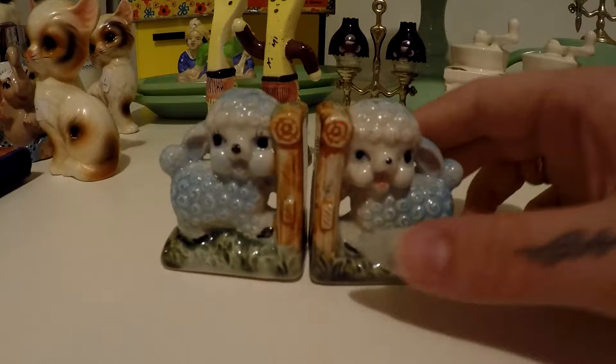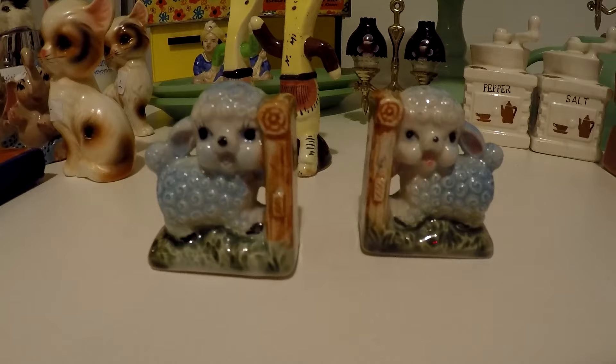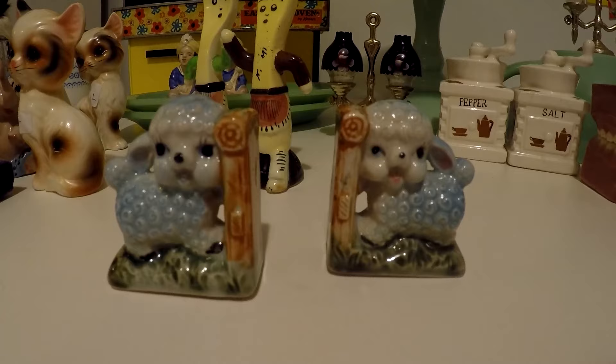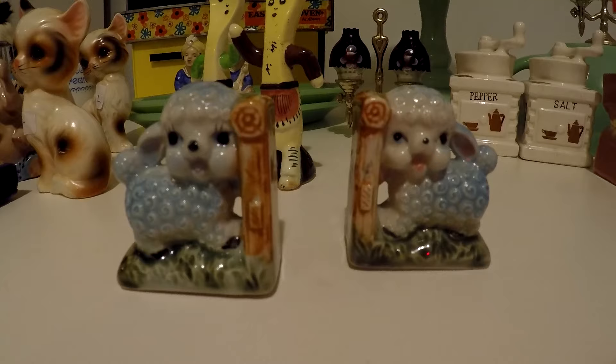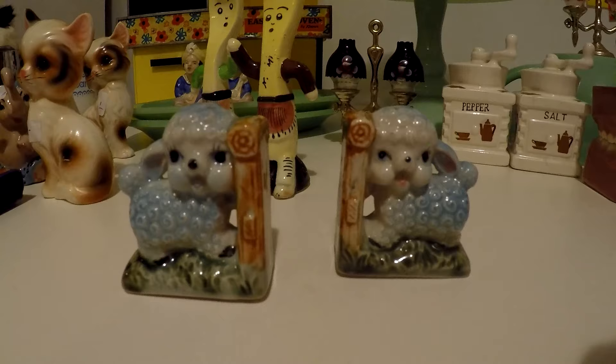Next up from the same yard sale are these dear little lamb salt and pepper shakers. I love them because they also look like bookends in a way. It doesn't say Japan but I'm willing to bet that's the maker. This was another two-dollar pair, and since I ended up getting so many things I think they took a few dollars off the total, so it was an even better deal.